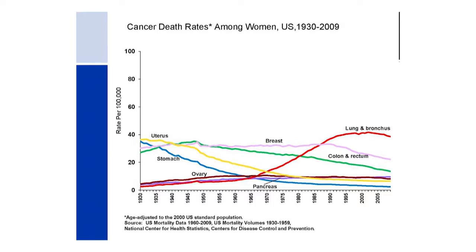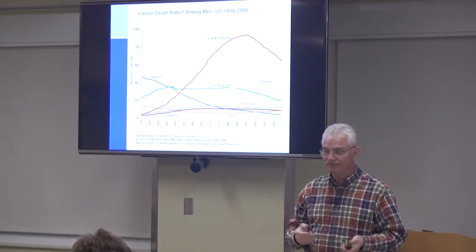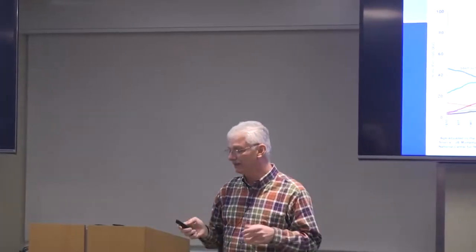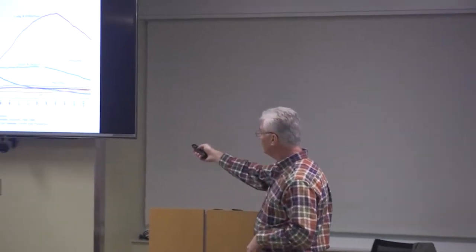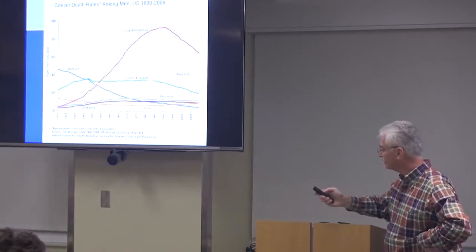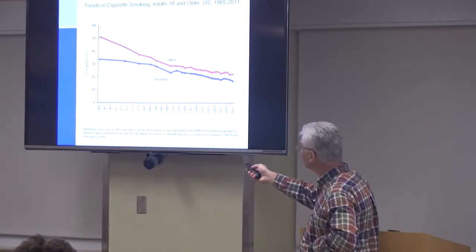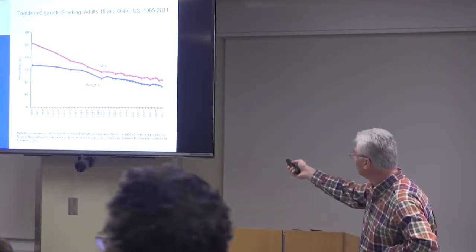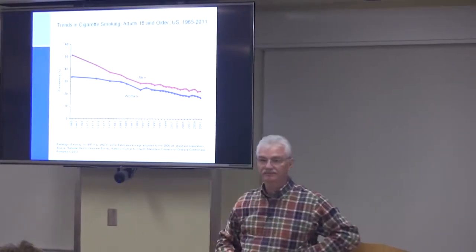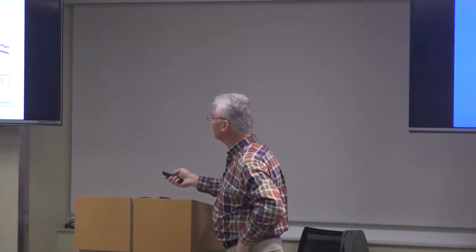In the 1940s, GIs used to get cigarettes — R.J. Reynolds supplied cigarettes with all the rations — smoking was very common. There's a lag time; you don't get cancer immediately, it takes years and years. The peak occurred in the 1980s, about 30 years after peak cigarette consumption. In 1965 more than half of men smoked, and now about 18% of adults smoke, so we're making good progress.